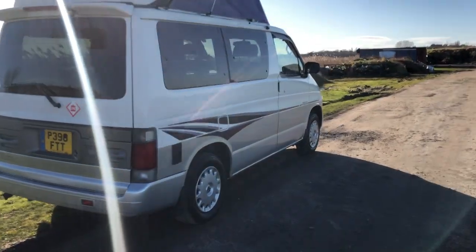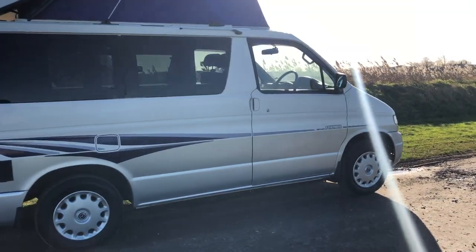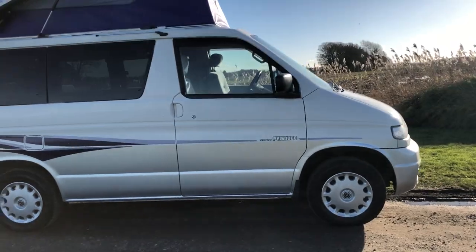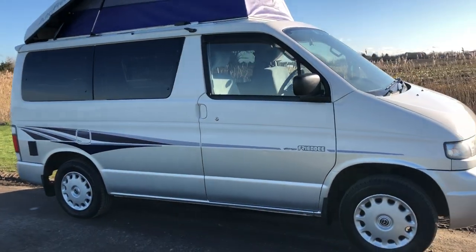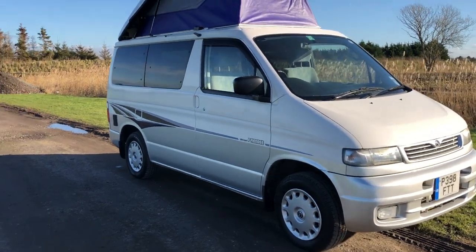I'd be happy to deliver this anywhere in the country and would even consider a part exchange — car, motorbike, camper, or motorhome. Just ring me up to discuss, 9am till 9pm, seven days a week.